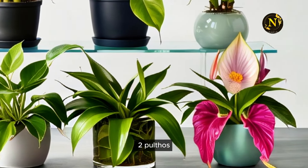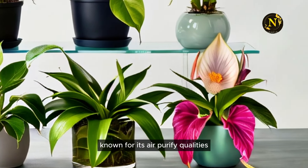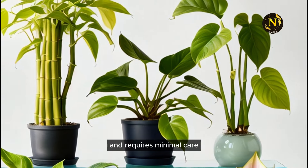2. Pothos. Known for its air-purifying qualities, pothos grows quickly in water and requires minimal care.